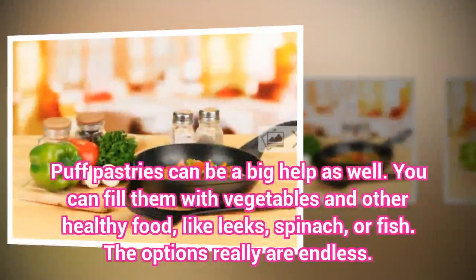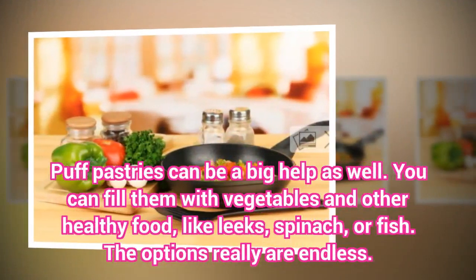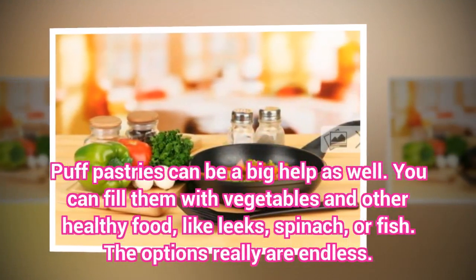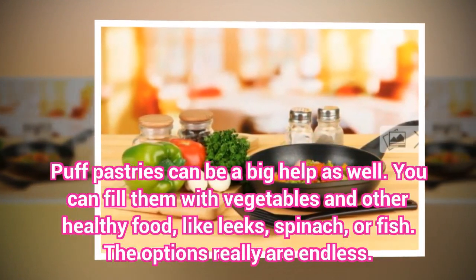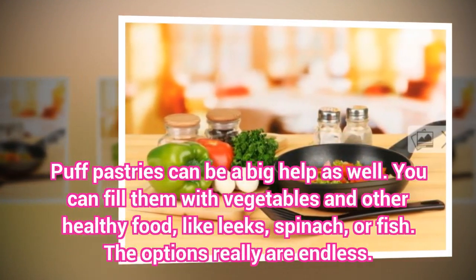Puff pastries can be a big help as well. You can fill them with vegetables and other healthy foods, like leeks, spinach, or fish. The options really are endless.